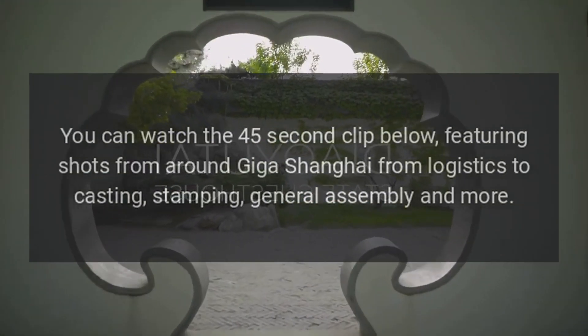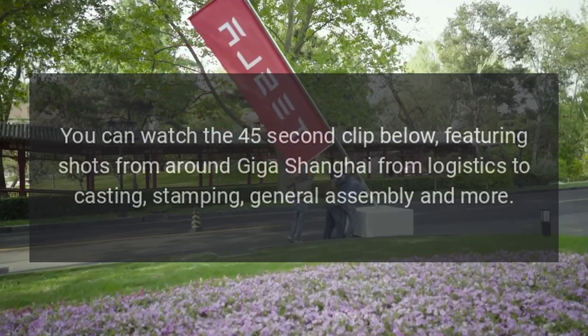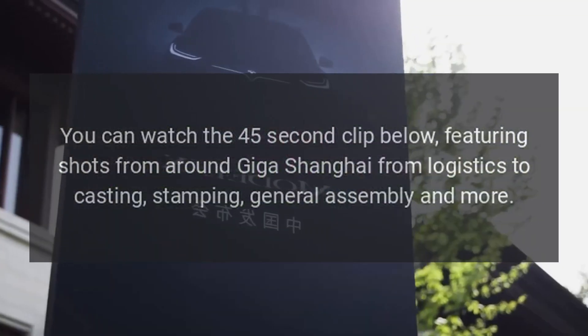You can watch the 45-second clip below, featuring shots from around Giga Shanghai — from logistics to casting, stamping, general assembly, and more.